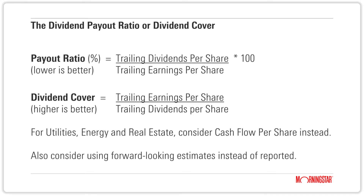For example, if a company reported an earnings per share of $1 and pays a dividend of $0.80, the payout ratio on earnings would be 80%. The inverse of this, for some markets, is referred to as the dividend cover.